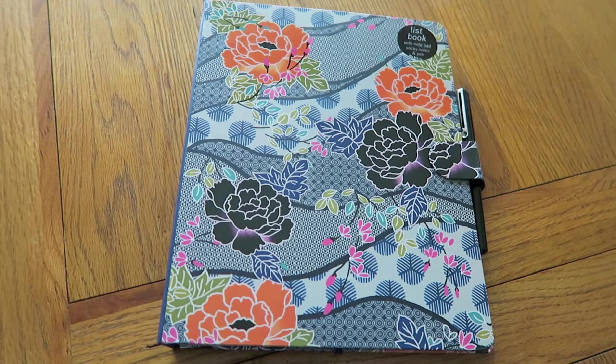Hey guys, so I thought I would do a stationery haul video today. I've got quite a few new items over the last couple of months and I thought I would just put them all together in a haul to show you everything I've got. The items are all from different stores so I'll go through where everything is from.